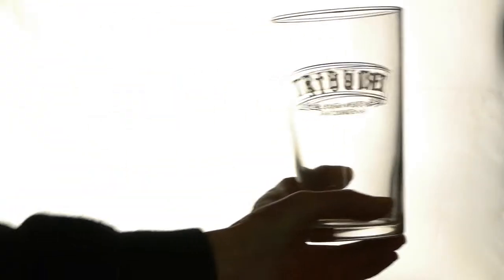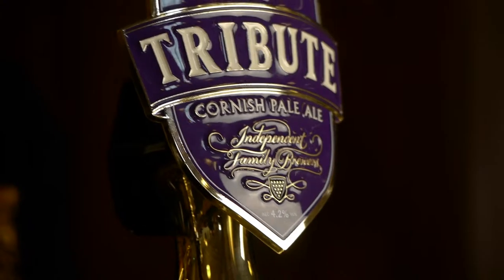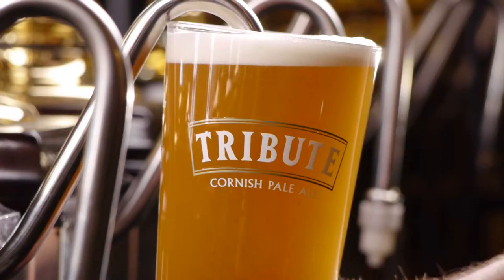Ultimately, for all the work that we do in the brewery, it is the person at the bar who is serving the pint of beer who is the final point of contact with the customer.